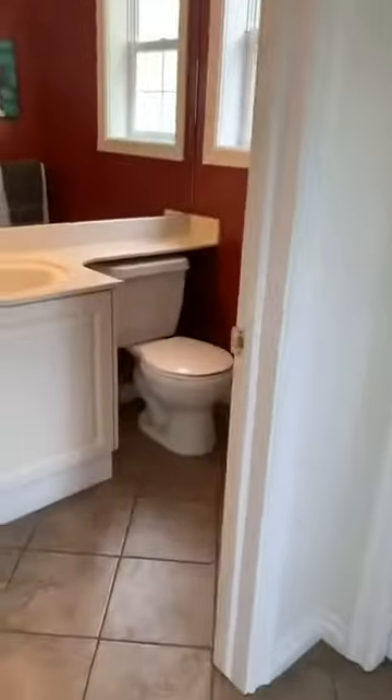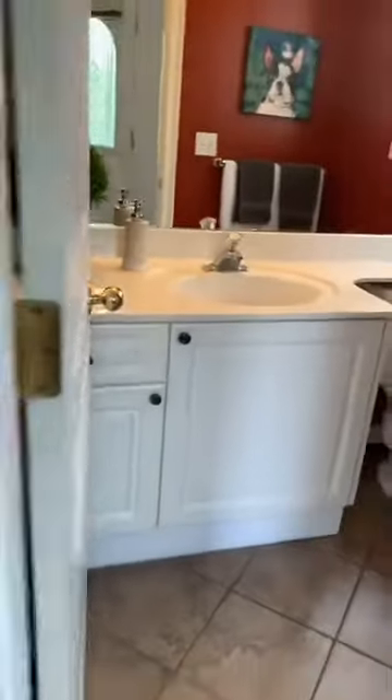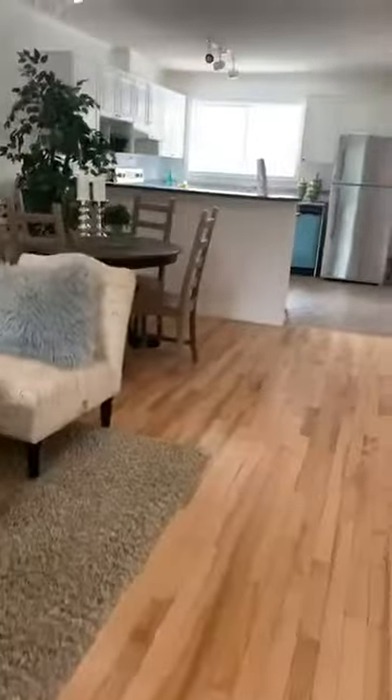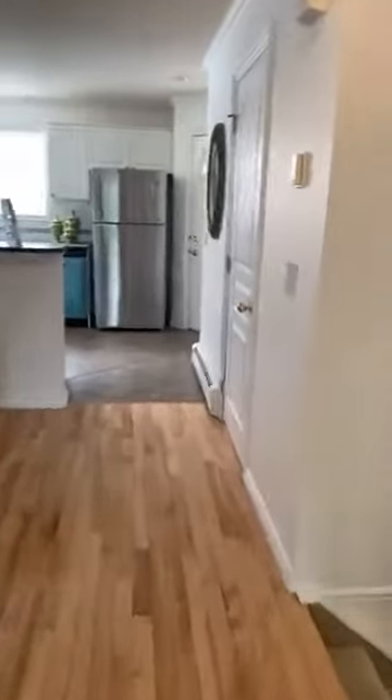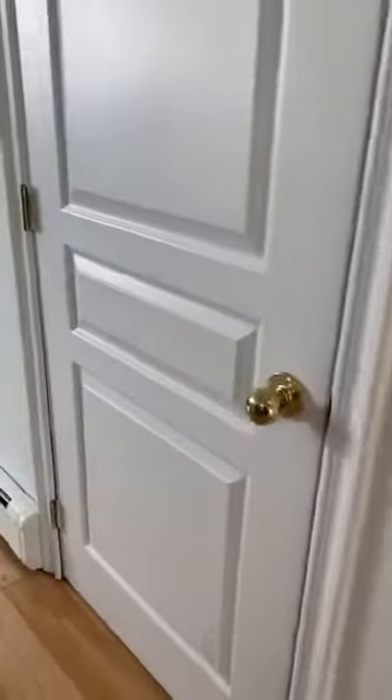So this home has two and a half bathrooms, one of them being this half bath here on the main floor, conveniently located. And then this is a unique layout. But before I go downstairs, I wanted to say that there is a lot of storage — you've got a whole storage closet in here, plus the front closet, plus all of the cabinets over there. And then there's also more storage and space downstairs.